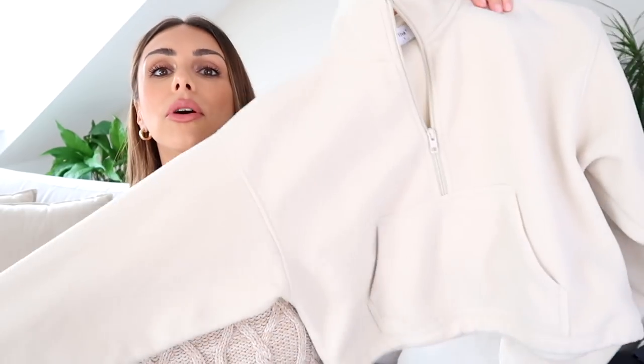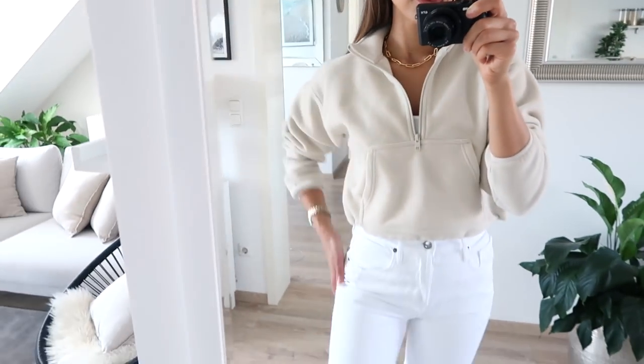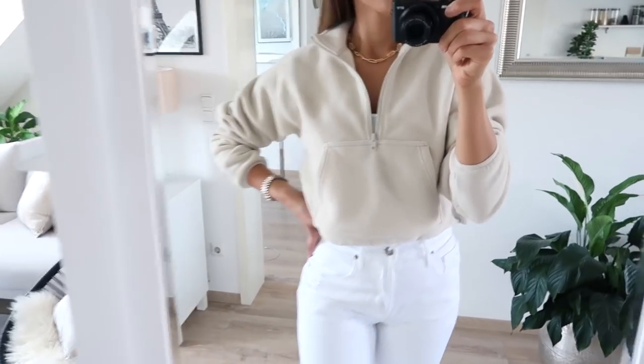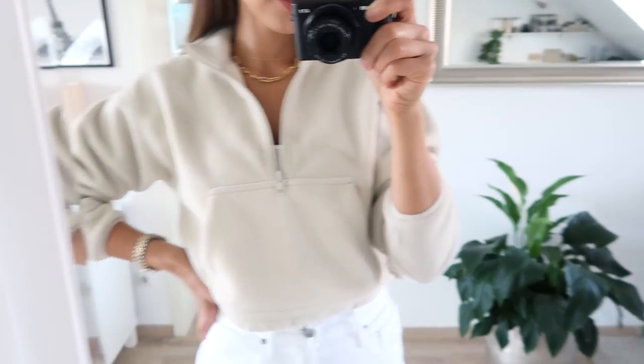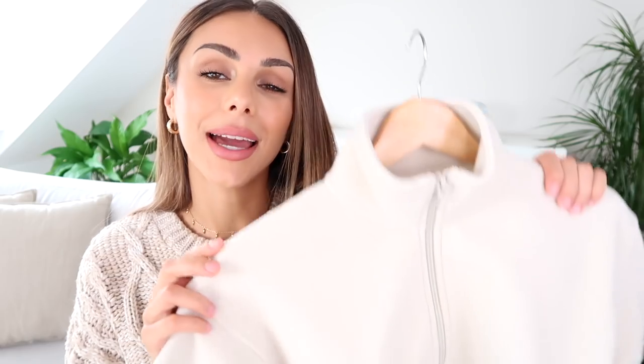I also got this sweater — I think it's called the Lena sweater; I'll have everything linked below. You might have already seen this in my vlogs. It's in this old-school fleece material and it's a little bit more cropped, so you can wear it with high-waisted jeans, leggings, or joggers. It's just very effortless and laid-back. I love the color too — it's a light beige that works well with pretty much everything from white to gray to black to denim, especially paired with some gold jewelry.